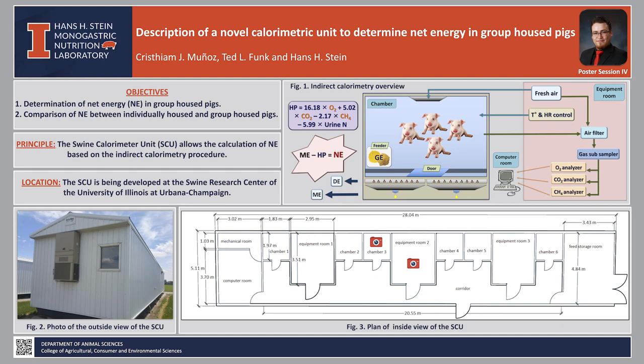Hello, everybody. My name is Cristian Muñoz. I am a second-year master's student under Dr. Hans Stein, and today I will be describing the new calorimetric unit from our monogastric nutrition laboratory.